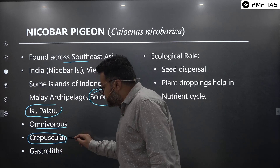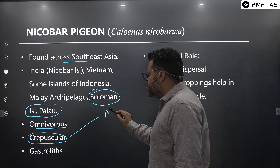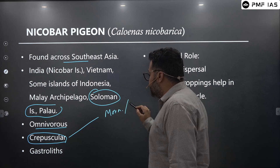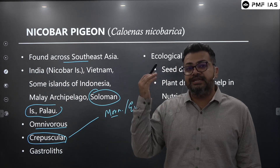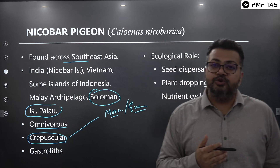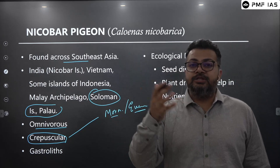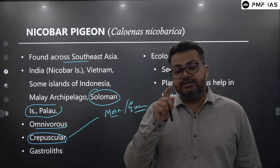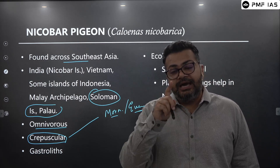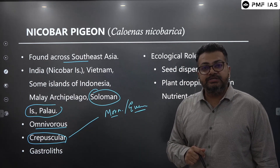It is a crepuscular animal, meaning it is active during the morning and evening — dawn and dusk. So if you ever get a chance to visit any of the national parks of Great Nicobar Island to admire the beauty of the biosphere reserve, you can go in the morning or evening and if you are lucky, you may be able to see the famous Nicobar Pigeon.